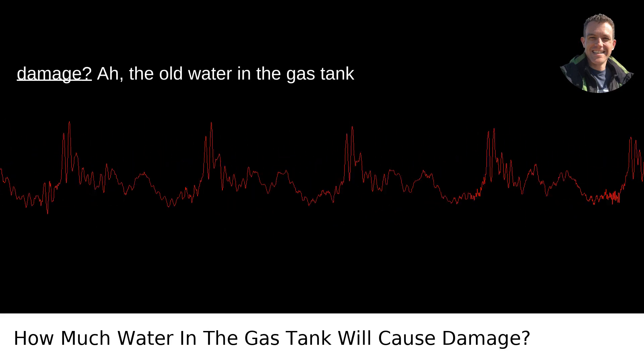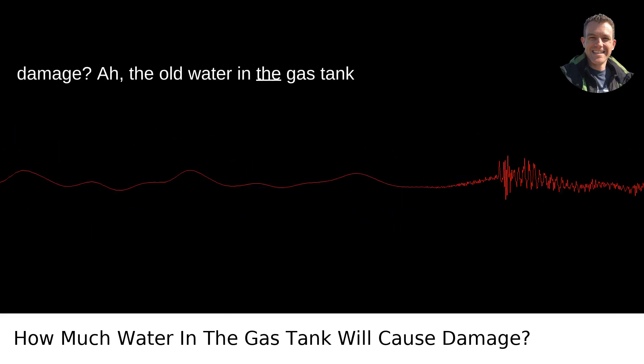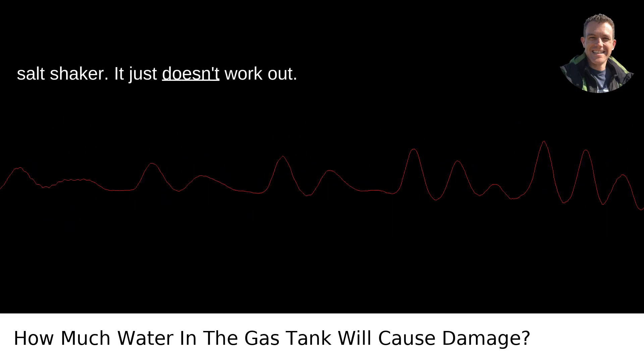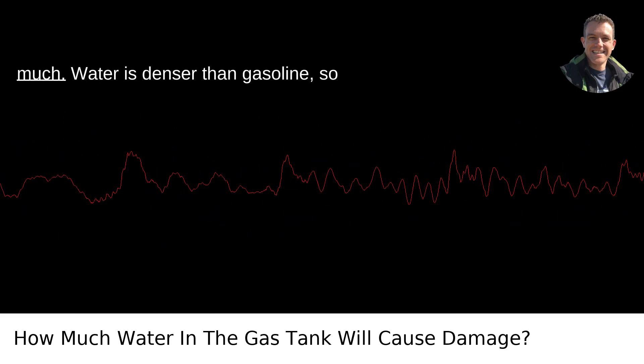How much water in the gas tank will cause damage? The old water in the gas tank conundrum — it's like putting sugar in your salt shaker. It just doesn't work out. It really doesn't take much.